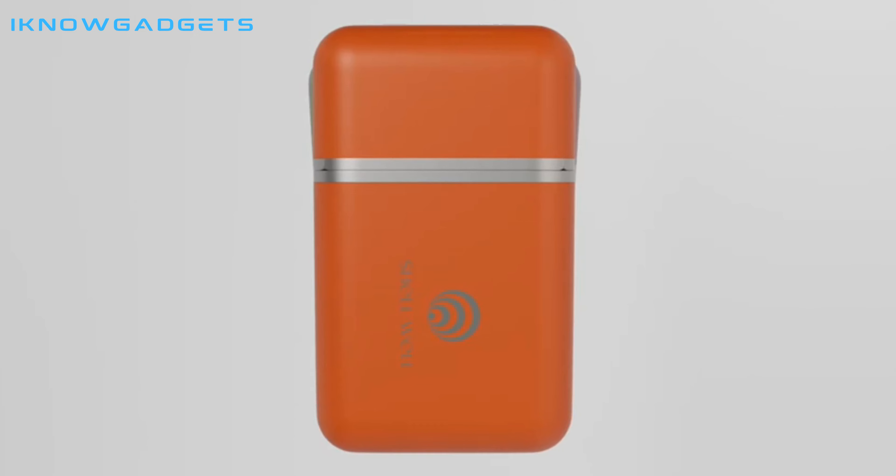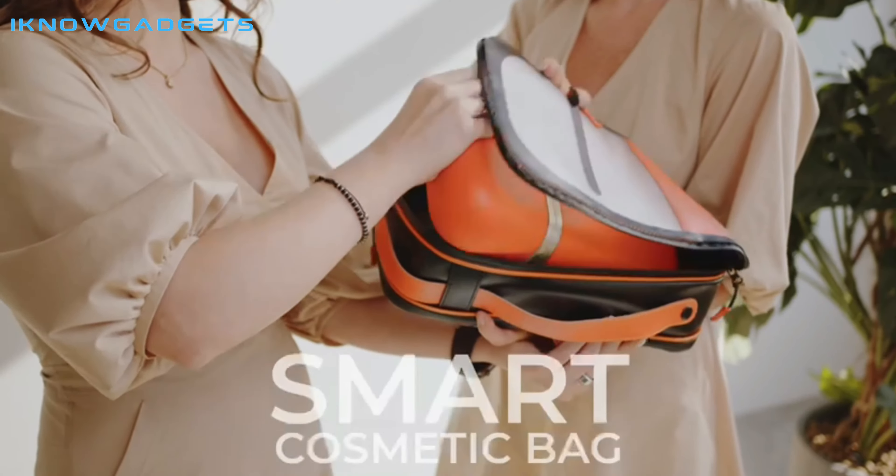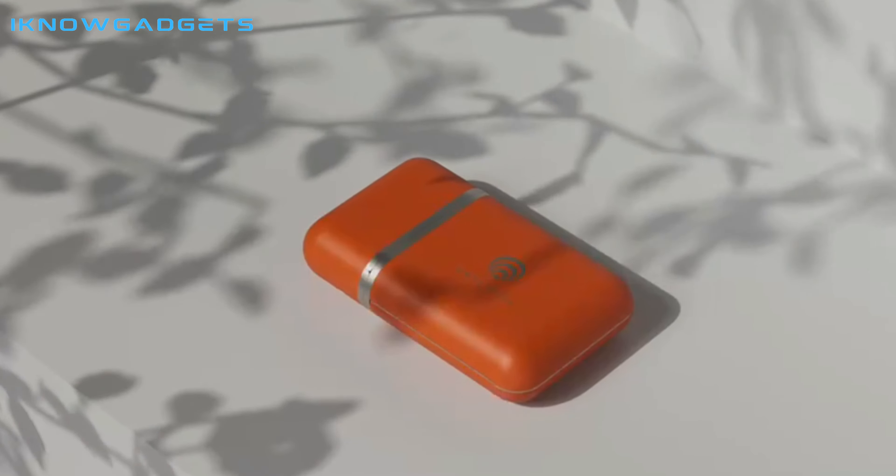Hello and welcome to my channel, I Know Gadgets. In today's video, I'll be reviewing the Shellwell Smart Cosmetic and Travel Case.